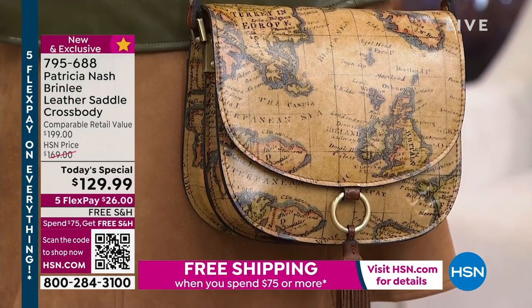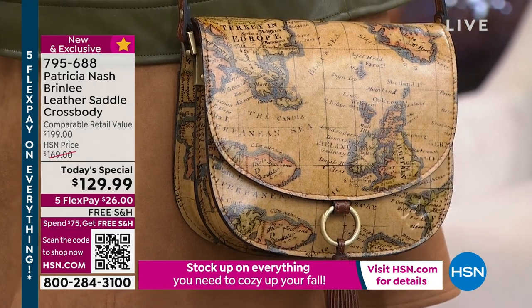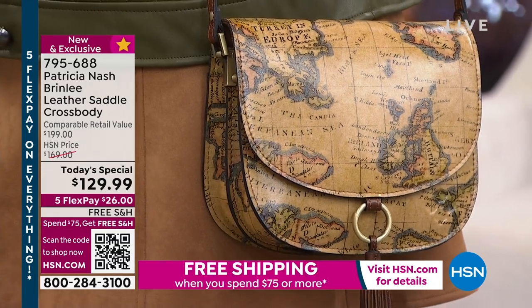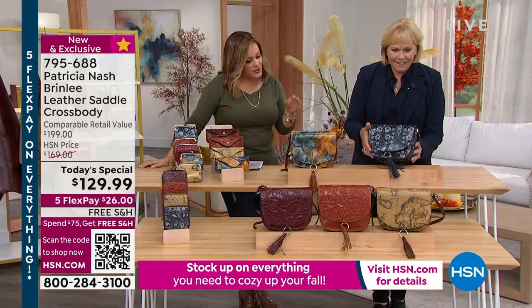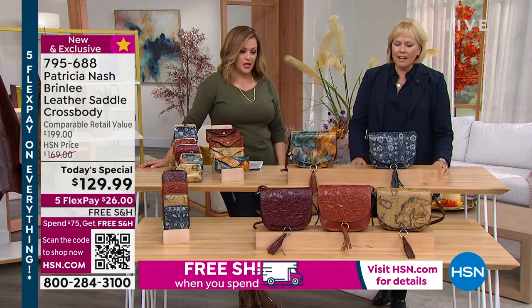Whether it's one for you, or one for your daughter, best friend, or your mom — because you know she wants to start carrying lighter bags. This bag has organization, it has space. I think it's like 14 ounces — it's not heavy. Let's talk about the process because you are known for your full grain leathers and all that handcrafting, all the attention to detail.